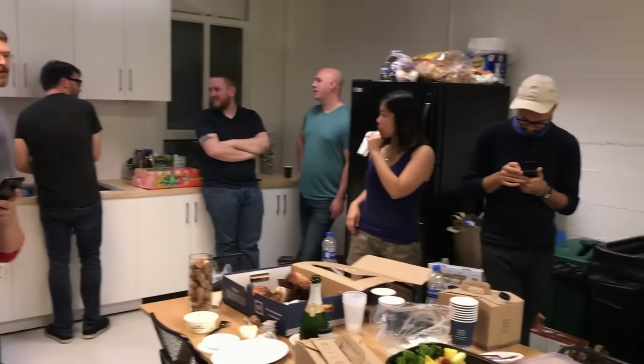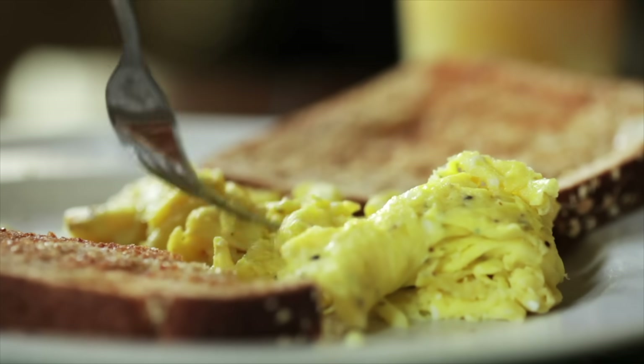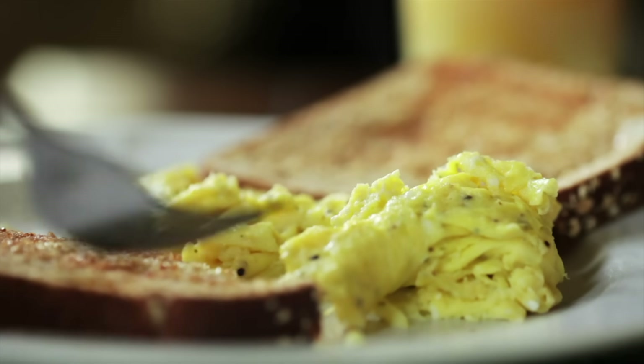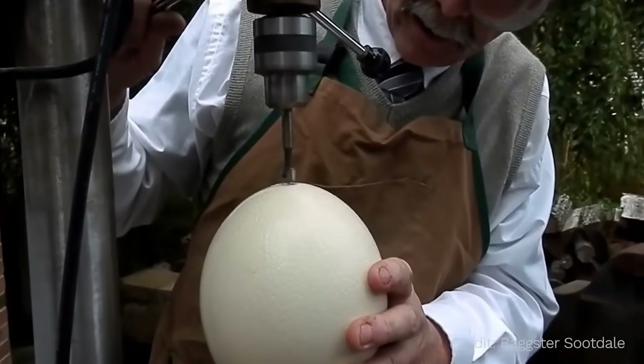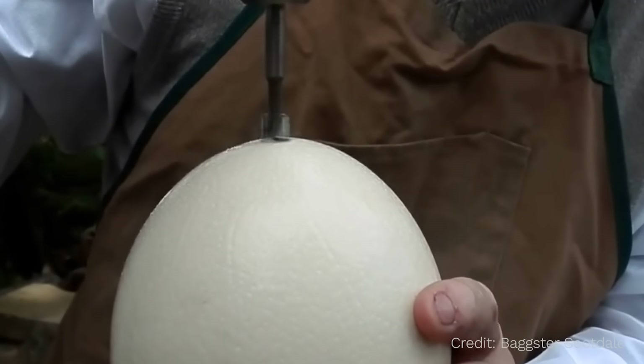Whenever I tell this story, lots of people ask me what it tasted like. Honestly, I don't think I could tell any difference in taste between ostrich egg and chicken egg. So ostrich eggs are huge, but pretty hard to get open. Most people don't want to start their morning by having to get out a drill to make their breakfast.